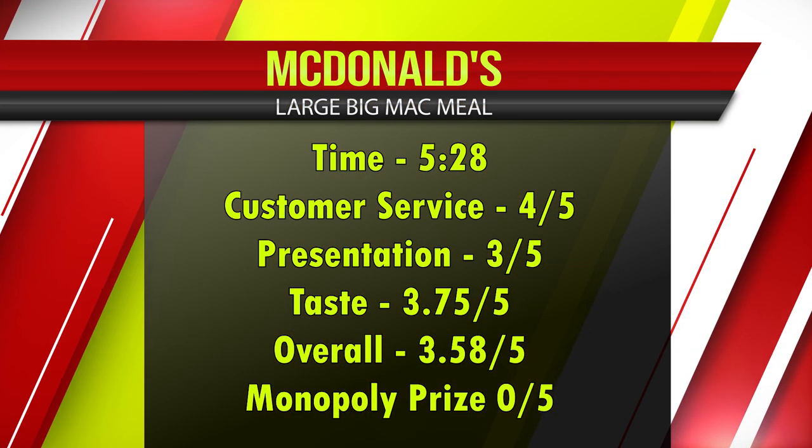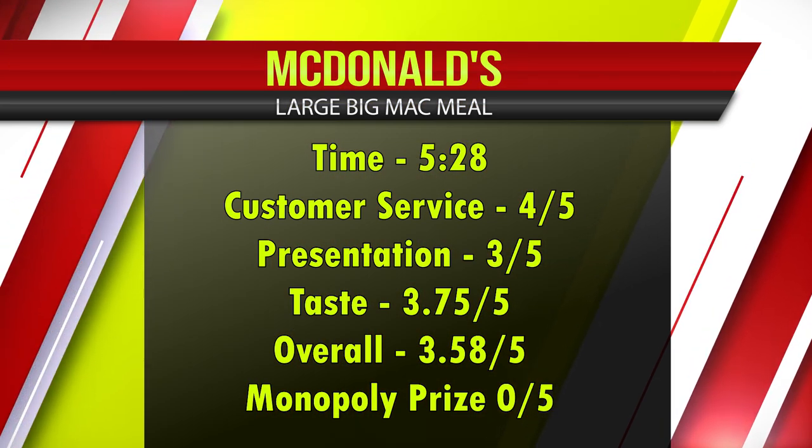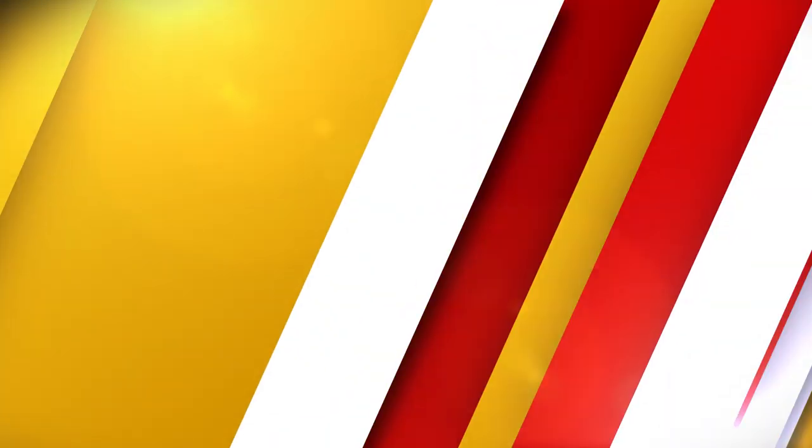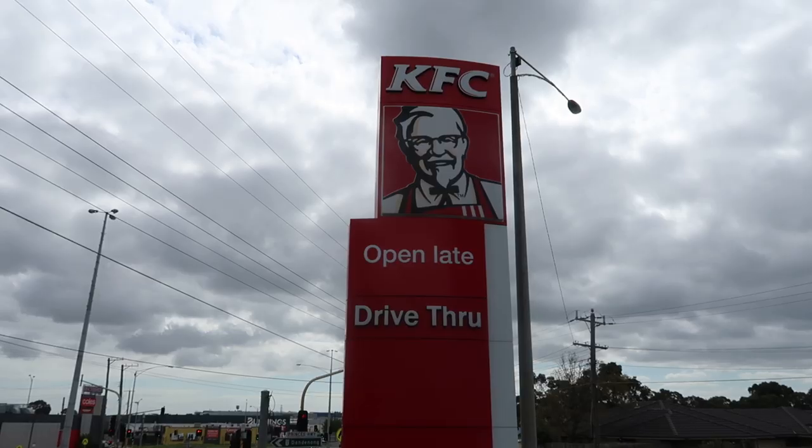We're done here at Macca's and we're off to try some more delicious fast food. We're outside KFC, Kentucky Fried Chicken, and the meal of choice here is the Zinger Burger — just the Zinger Burger combo, not a box. Unfortunately no gravy, which makes KFC the best in my opinion. KFC is my personal favourite, but here we're just testing out for speed.